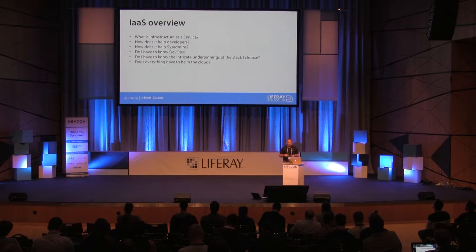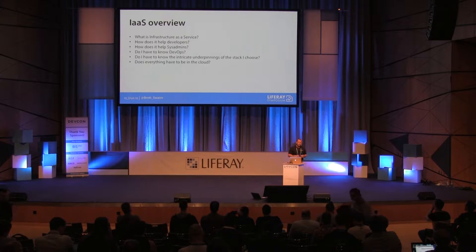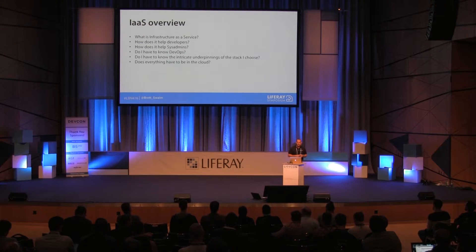It helps sysadmins as well for the same reasons. You can scale at ease. If you're having a big push and you need more servers right away, you can spin those up. With DXP, you can now have Liferay connected services going and do hourly charges — so you can spin Liferay up on a per-hour basis and then drop them down, which is really convenient.